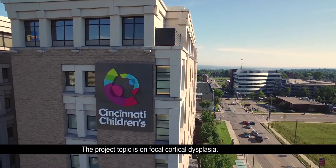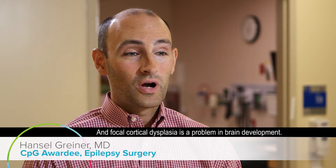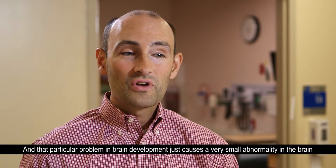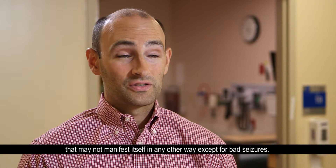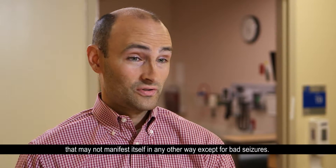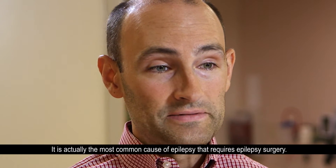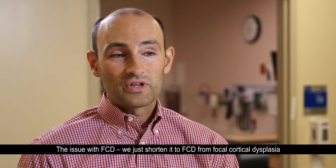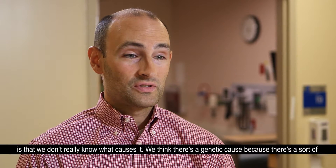The project topic is on focal cortical dysplasia. Focal cortical dysplasia — FCD — is a problem in brain development that causes a very small abnormality in the brain that may not manifest itself in any other way except for bad seizures. It's actually the most common cause of epilepsy that requires epilepsy surgery. The issue with FCD is that we don't really know what causes it.